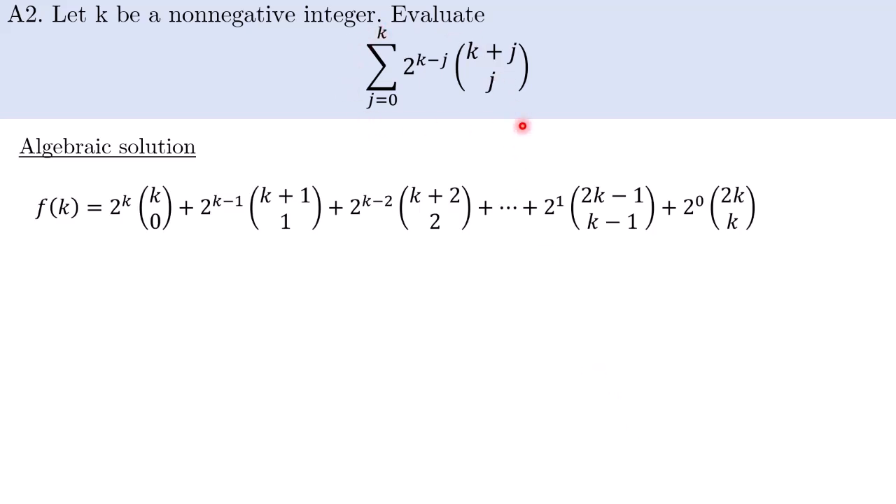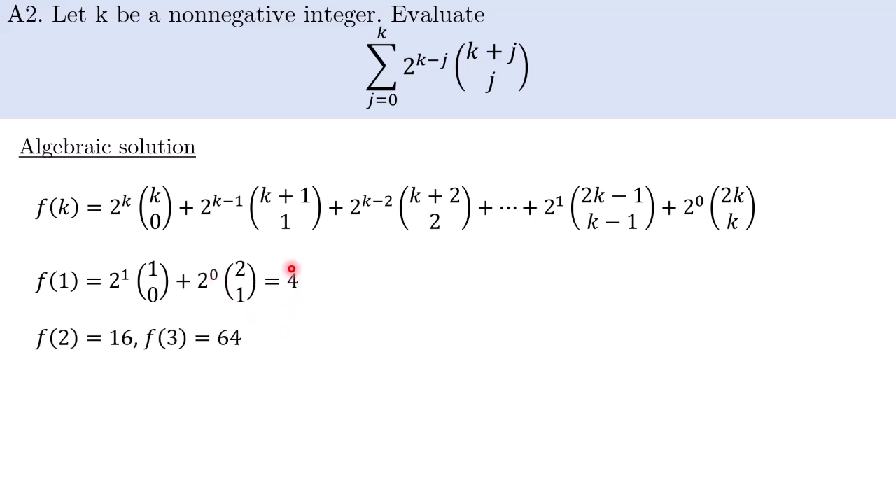First, the algebraic solution. Let's try to understand what this sum is saying. I'll write it out to visualize what's going on — the j=0 term, then j=1 term, j=2 term, up until the j=k term. I'll let it be denoted by f(k), so it's a function of k. Let's try out some small values: f(1) is 2 to the 1 times C(1,0) plus 2 to the 0 times C(2,1), which equals 4. We can also work out that f(2) is 16 and f(3) is 64. At this stage, you might hypothesize that f(k) is 4 to the power of k. But how do we prove that?